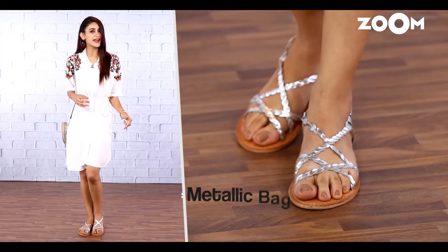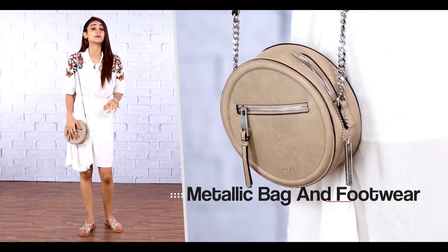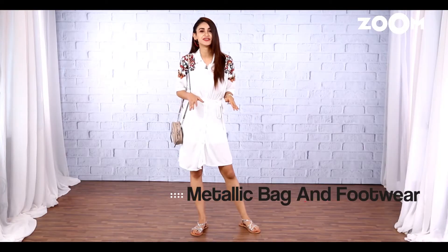On to the second look. A simple white shirt dress with metallic flats and a little sling back to complement the shoes — that's a great combination.